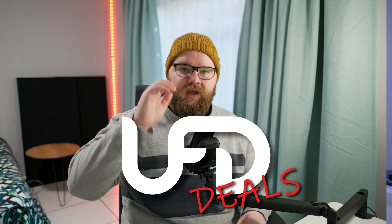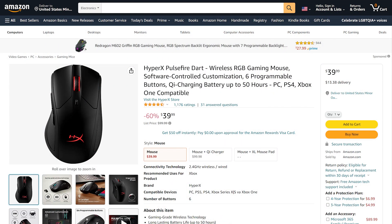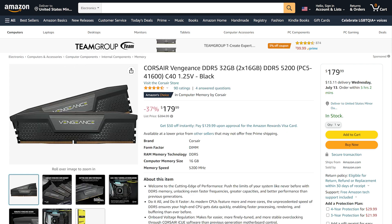Reese here bringing the hottest tech deals on the internet today. We've got a HyperX Pulsefire Dart wireless RGB gaming mouse with six programmable buttons, wireless charging, and a battery that lasts up to 50 hours, going for $39.99 — that's $60 off. Also, Corsair Vengeance DDR5 32GB kit is currently going for $179.99, a saving of $37. Check out these deals and more in the link in the video description.